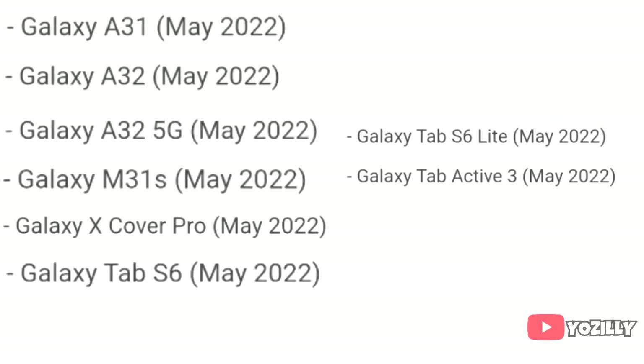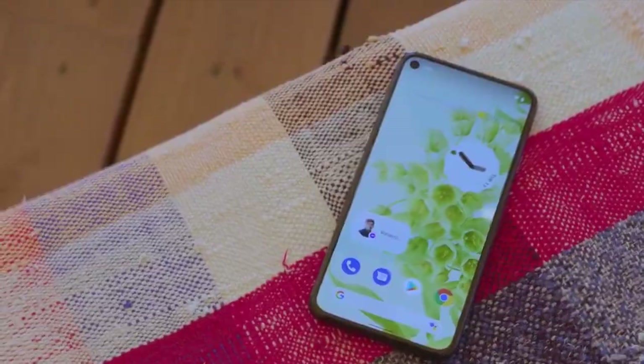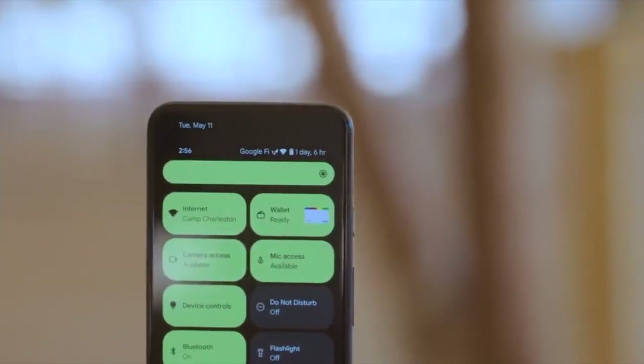If you have the Samsung Galaxy A31, A32, A32 5G, M31S, Galaxy XCover Pro, Galaxy Tab S6, Galaxy Tab S6 Lite, or the Galaxy Tab Active 3, you will get the official Android 12 update with One UI 4.0 in May 2022.